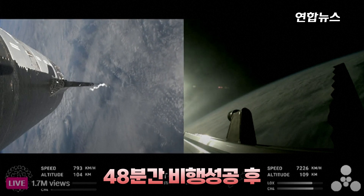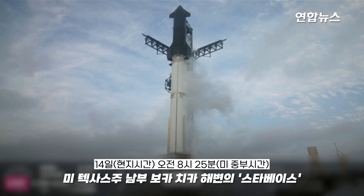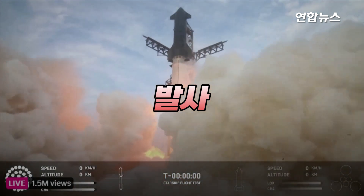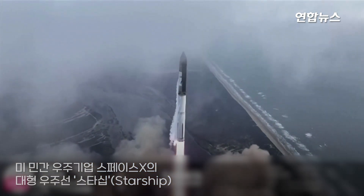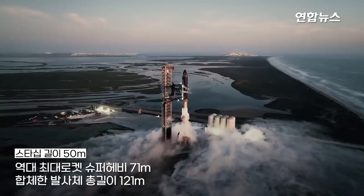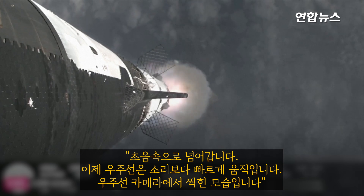We're only using the Super Heavy Booster's body of Starship and drag from the atmosphere to slowly decelerate. We've already passed forward views from the ship camera, and passing supersonic — we're now moving faster than the speed of sound.